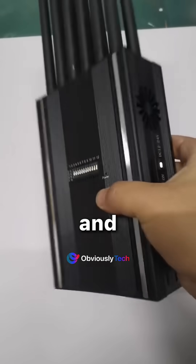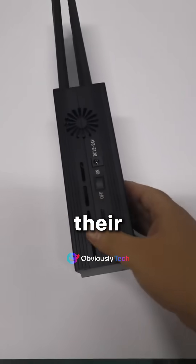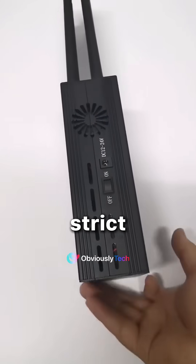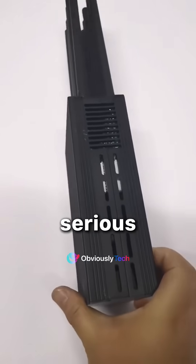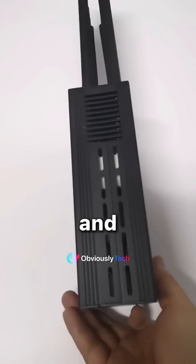While signal jammers may look cool and futuristic, remember they're tools meant for professionals under strict regulations. So next time you see one of these antenna-laden beasts on the road, you'll know it's doing some serious business behind the scenes. And don't try this at home.